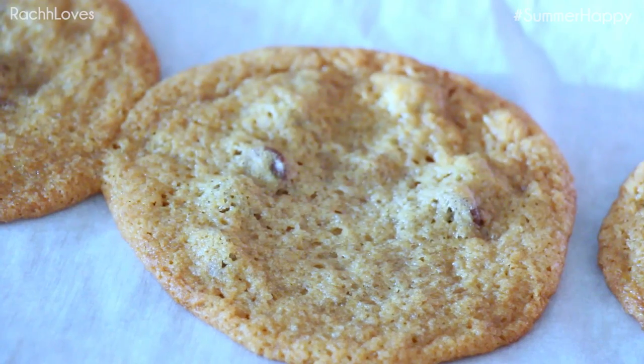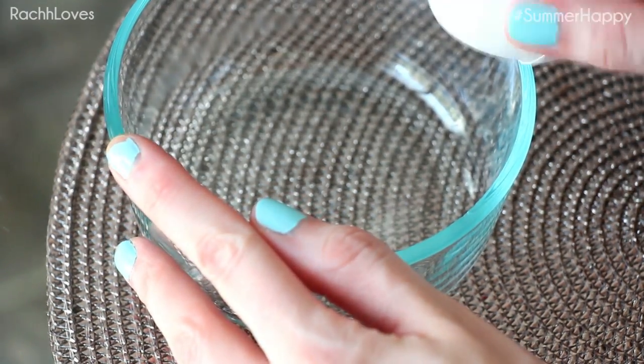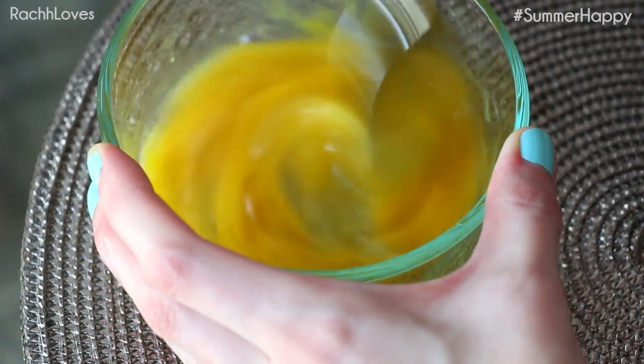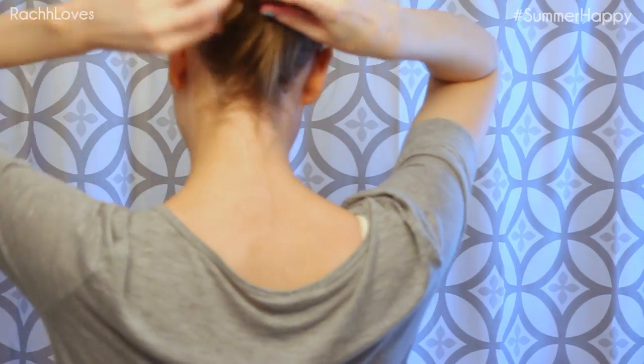Today's video is going to walk you through my pamper routine. This isn't something that happens very often, but I do like to do at least parts of it from time to time to help unwind and de-stress. I start out with a really easy hair mask made up of three ingredients: an egg, some honey, and coconut oil — although today I'm using jojoba oil because I ran out of coconut. Mix it all up and apply it to the bottom half of your hair. I don't apply it all over because I have very fine hair and this would be way too much for my roots. I'll let this sit for a few minutes while I take off my makeup.